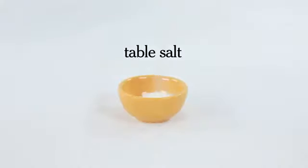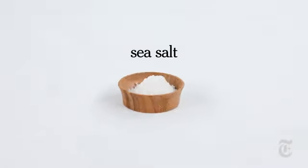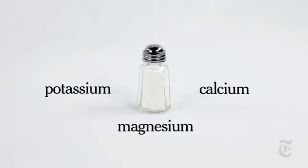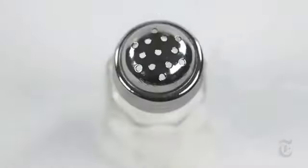Table salt is mined from underground salt beds and then refined. Sea salt comes from the evaporation of seawater, and sea salts contain trace amounts of minerals that are stripped from table salt during the refining process. Table salt has added iodine, an essential element for human nutrition, as well as man-made anti-clumping agents.